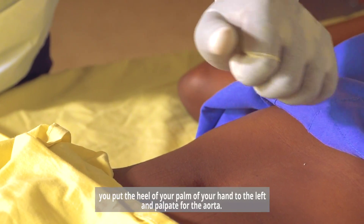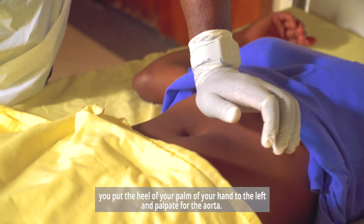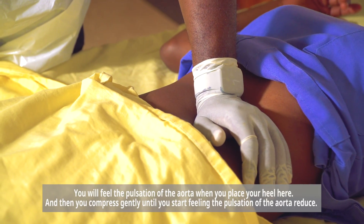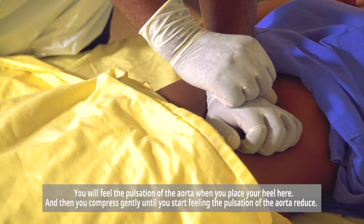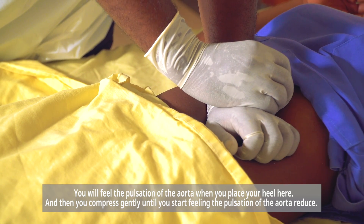You put the heel of your palm to the left and palpate for the aorta. You will feel the pulsation of the aorta when you place your heel there, and then you compress gently until you start feeling the pulsation of the aorta reduce.